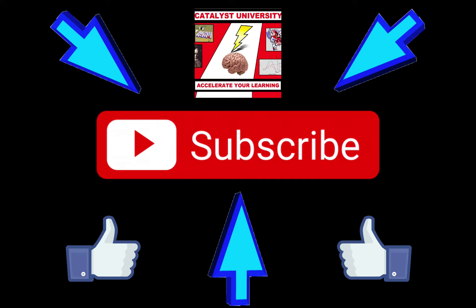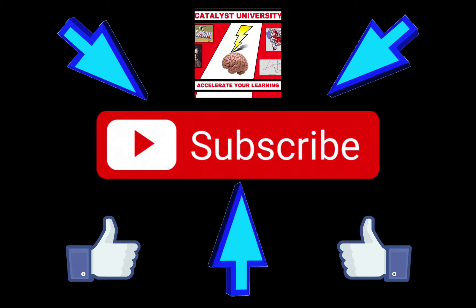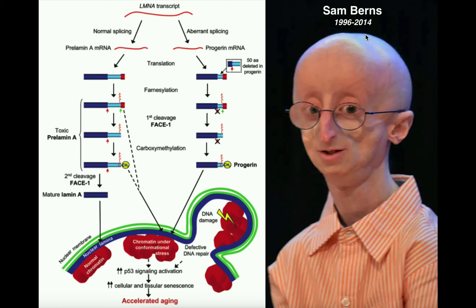Welcome back to Catalyst University. My name is Kevin Tokoff. Please make sure to like this video and subscribe to my channel for future videos and notifications. In this video, we're going to discuss the mechanism of a genetic and fatal disease called progeria.